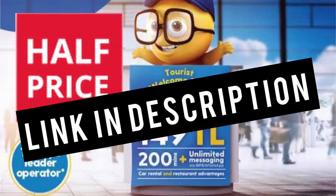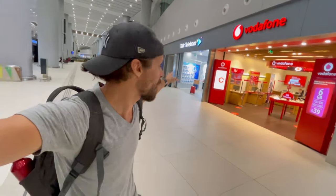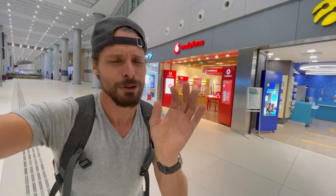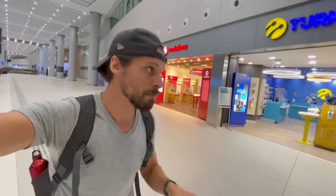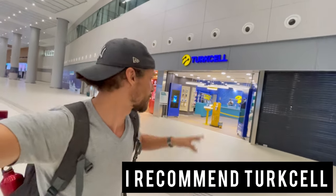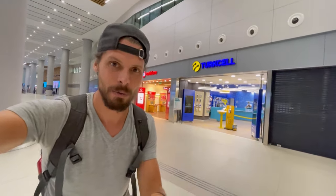I also wrote a guide for buying a SIM card in Turkey with the prices you pay in Istanbul city and all over Turkey, and those prices are significantly cheaper than here at the airport. That said, the prices between airport shops are mostly the same — Turk Telecom sells a SIM card for 300 Lira with 15 gigabytes, which is about $2 cheaper than the others, but it's essentially the same. So my recommendation for a Turkey SIM card is Turkcell, because they have by far the best network in Turkey.